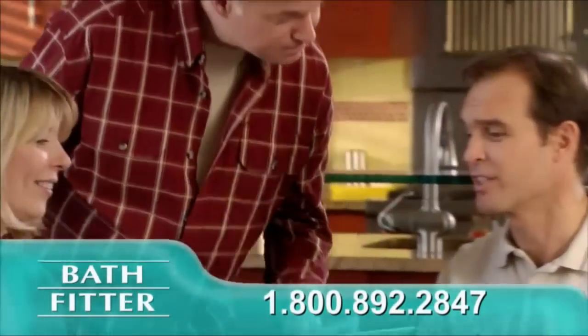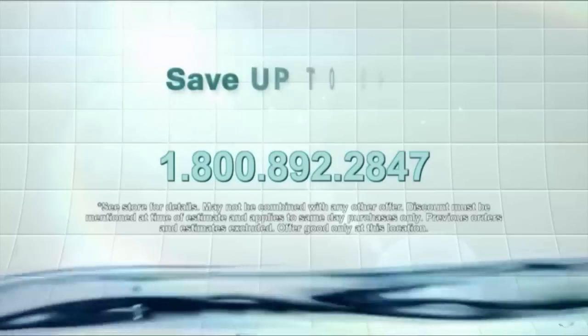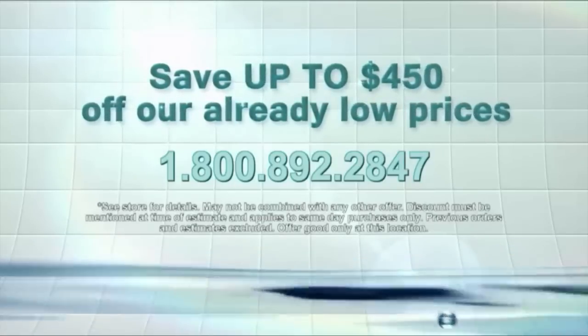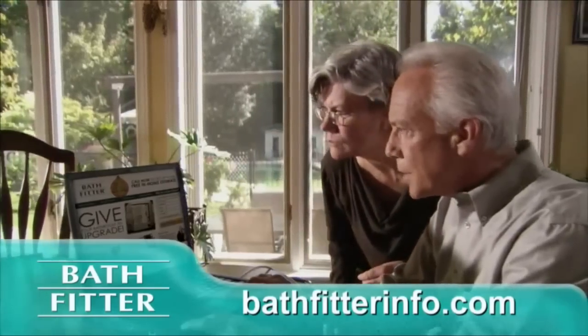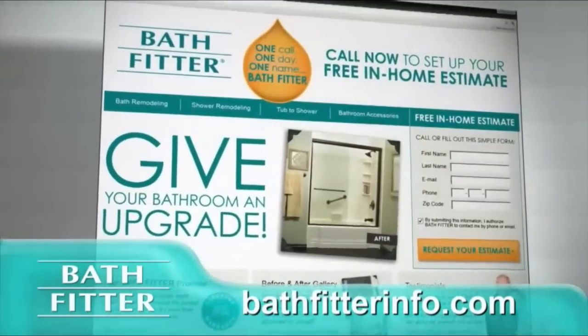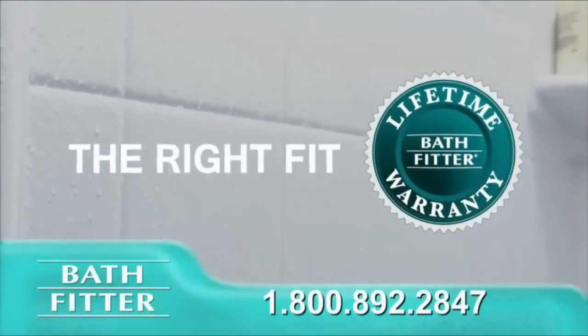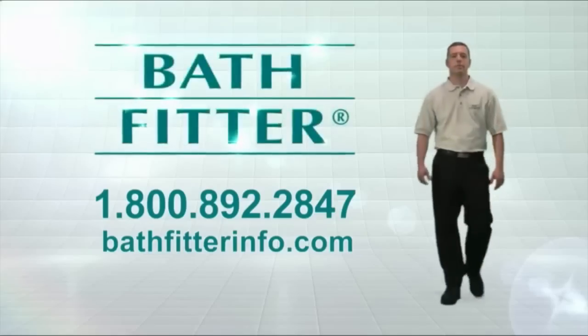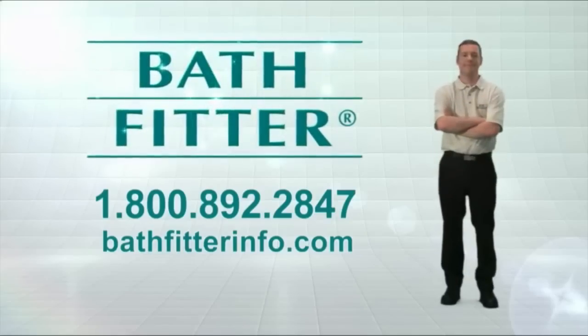For over 25 years, we've fit perfectly into the budgets and lives of over a million people just like you. Discover the Bath Fitter difference for yourself. Call now and save up to $450 — but you have to call now. For details, visit bathfitterinfo.com. Bath Fitter installs more than the right fit — it's the perfect fit, guaranteed for life. It's our promise to you. Call right now.